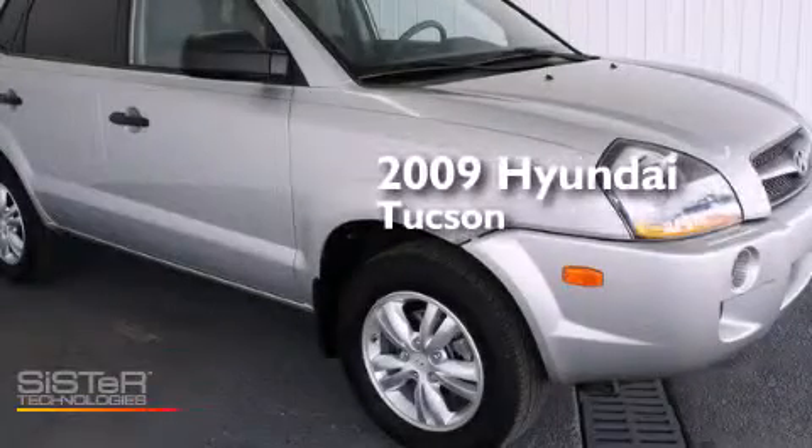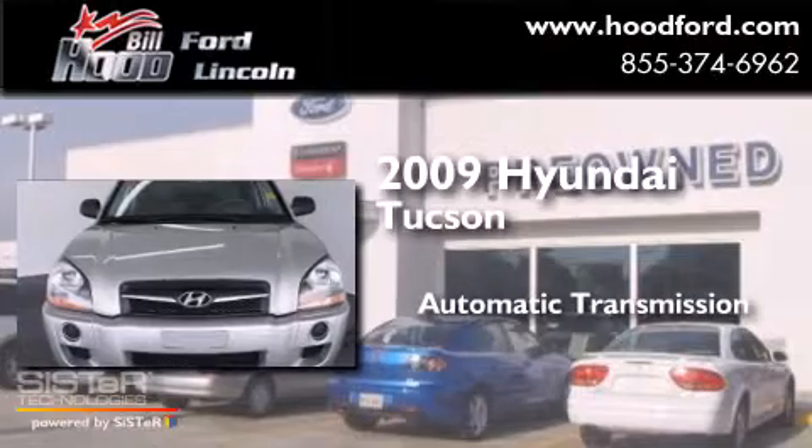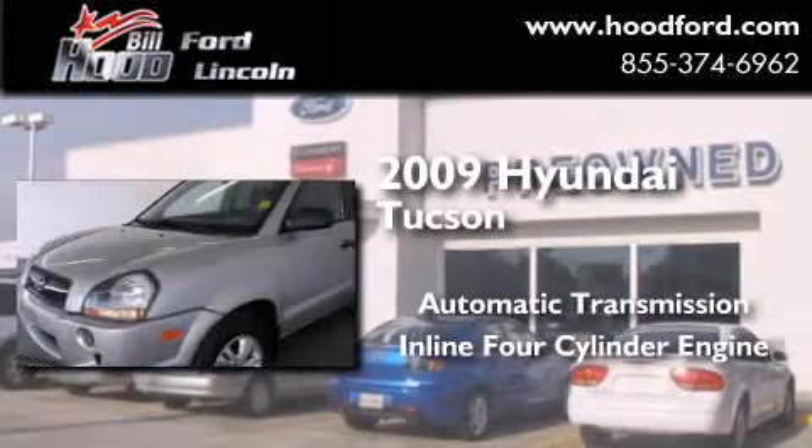This is a 2009 Hyundai Tucson. This crossover has an automatic transmission and an in-line four-cylinder engine.